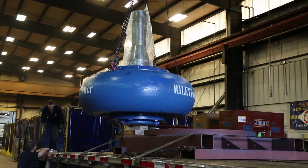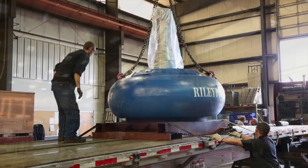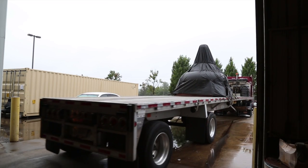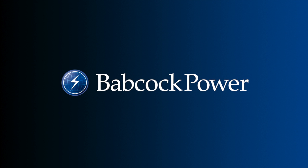With the experience of over a century of progress, Riley Power and the Blue Ridge Service Center are positioned to take the parts and service needs of the power industry into the future. Riley Power, a Babcock Power Company.